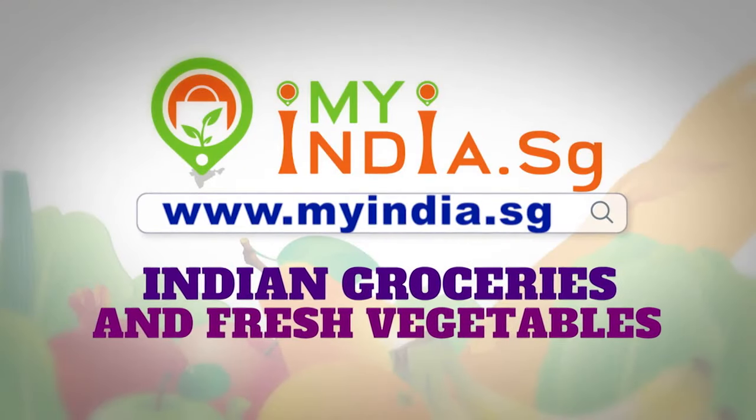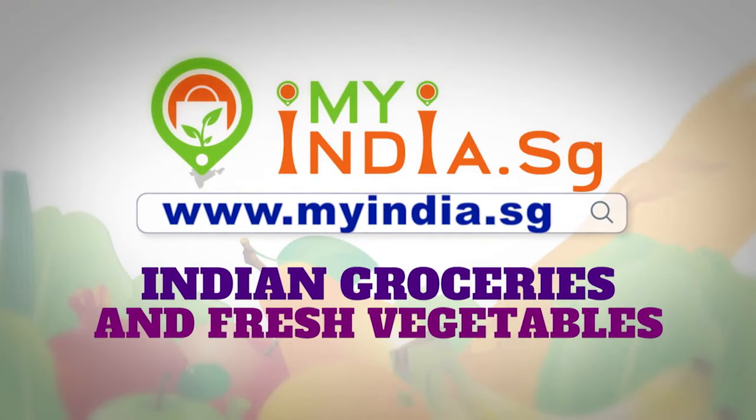I work from home at this point in time because of the COVID situation. I really have no time to step out of the house to do any grocery shopping or any form of shopping. What do I do? I don't fret.